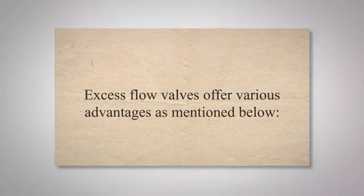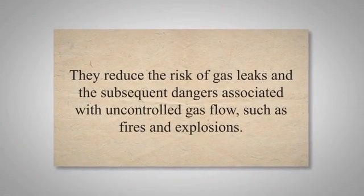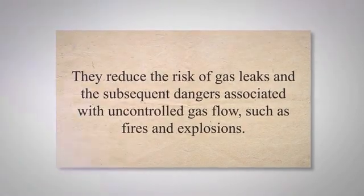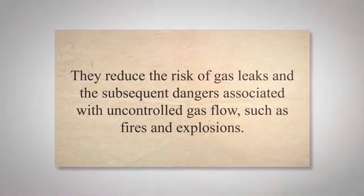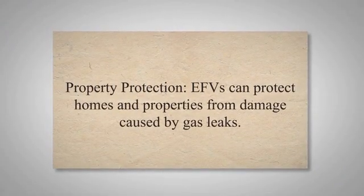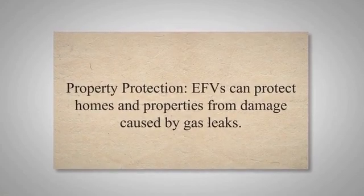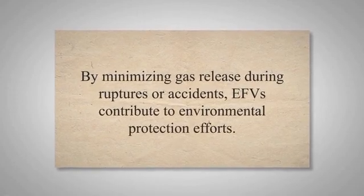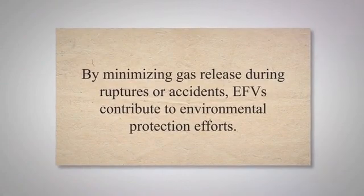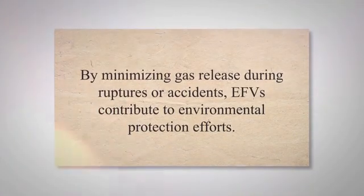Excess flow valves offer various advantages. EFVs are crucial for ensuring the safety of gas distribution systems. They reduce the risk of gas leaks and the subsequent dangers associated with uncontrolled gas flow, such as fires and explosions. EFVs can also protect homes and properties from damage caused by gas leaks, as the timely closure of the valve helps contain the gas and prevents it from entering buildings or reaching ignition sources. Additionally, gas leaks not only pose a safety risk but can also harm the environment, and by minimizing gas release during ruptures or accidents, EFVs contribute to environmental protection efforts.